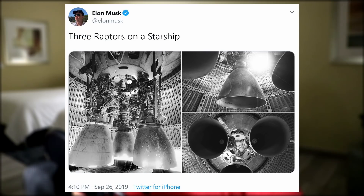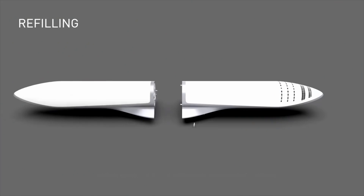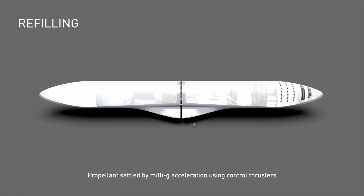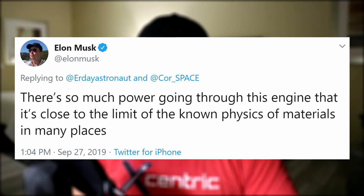If you're wondering why it looks like those engines are inside the belly of the beast or inside the skirt or interstage — unlike a Falcon 9 interstage that is fixed to the top of the booster, Starship is designed to dock with other Starships via their aft ends. Elon tweeted that SpaceX is no longer pushing for higher performance out of their Raptor engine designs and instead are focusing on production. They're currently on serial number 12, and there's so much power going through these engines that it's close to the limit of the known physics of materials in many places.